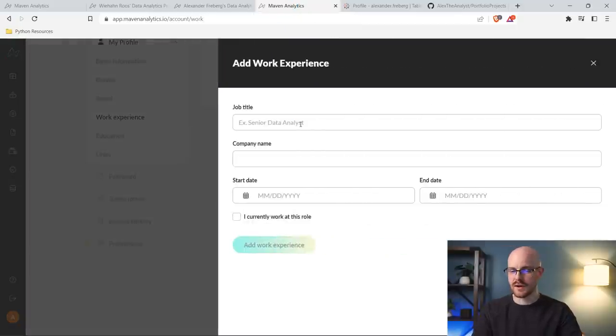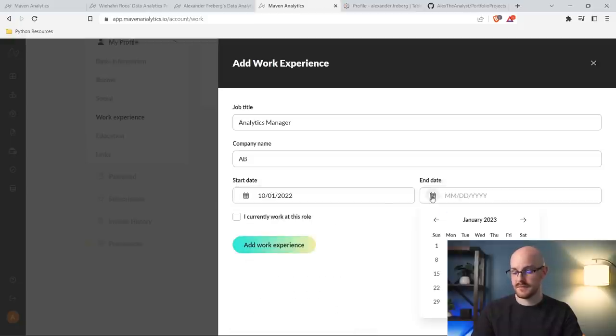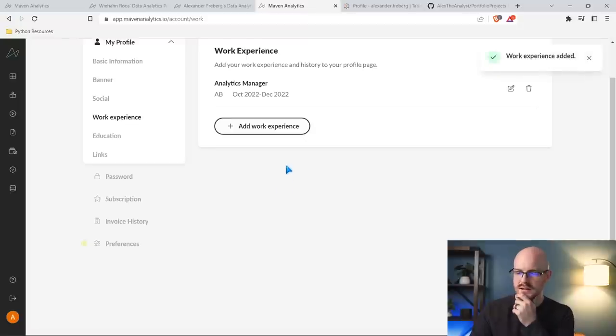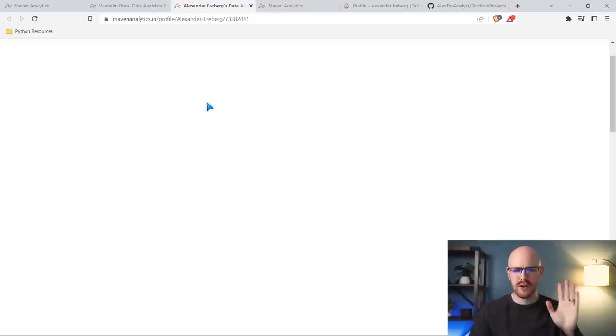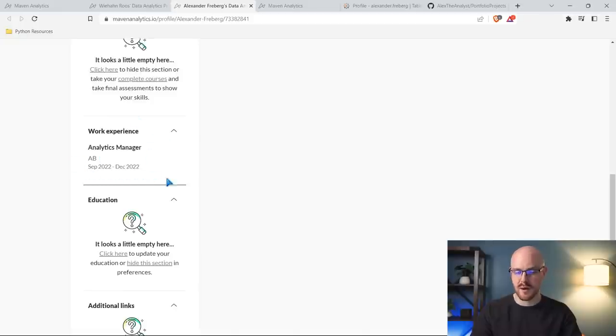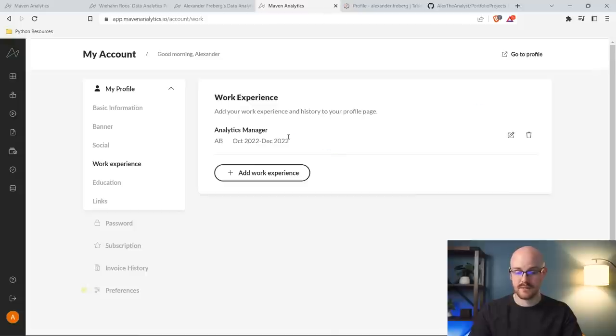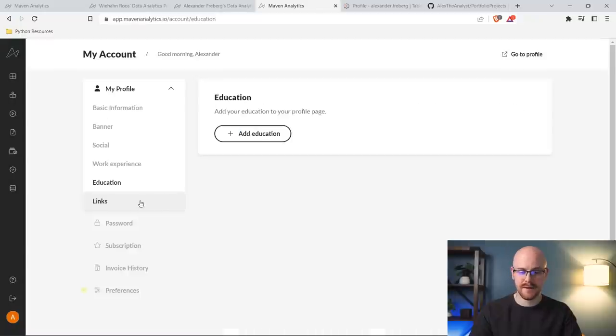Let's try adding work experience. I'll add analytics manager at AmerisourceBergen — I started around October 2022 and finished around the 16th. Let's add it and see if it updated. It works properly. It's simple — you're not adding a lot of skills or details about what you did, just a high-level entry. Education looks like it works the same way, and you can also add additional links like a GitHub or Tableau profile.